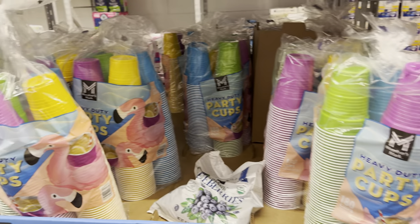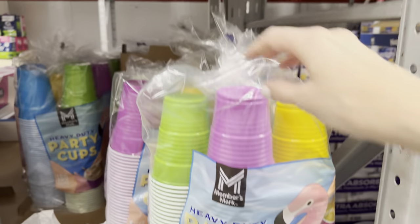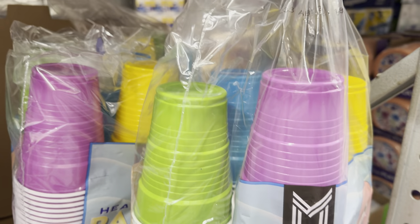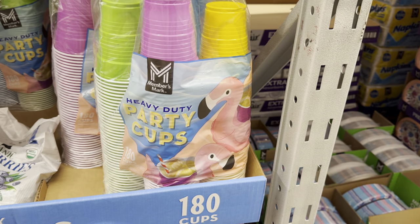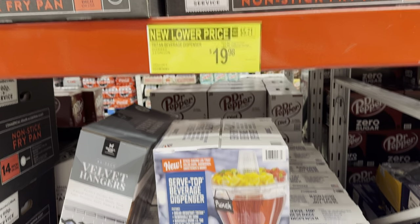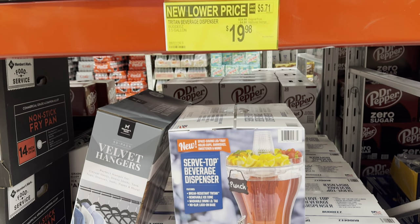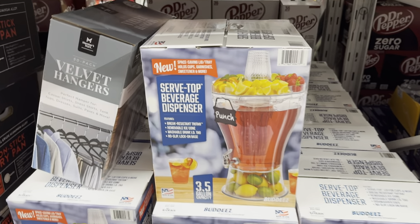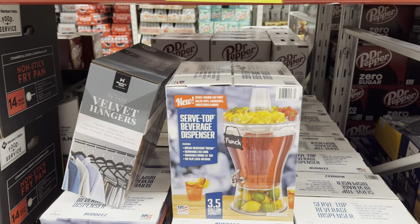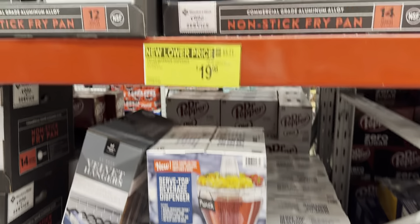Party cup time is here! There are flamingos on the front, so you really know it's serious. You get 180 cups in the pack for $12.78 — these are 18-ounce cups. That's a lot of beverages and a lot of sweet tea. We've got the green, the purple, the yellow, and the blue. Get your flamingos out, it's time for that! Remember the other day when we looked at this beverage dispenser for $24.96? New lower price — $4.98 off, making it $19.98. It has break-resistant Triton, a removable ice cone down the middle, washable drink ID tag, no-slip lock-in base. Three and a half gallon capacity for $19.98 — you might want to get on that one.